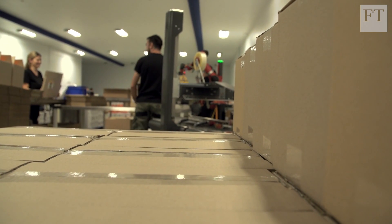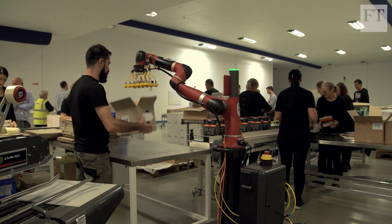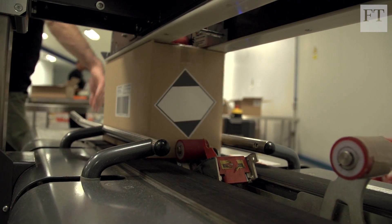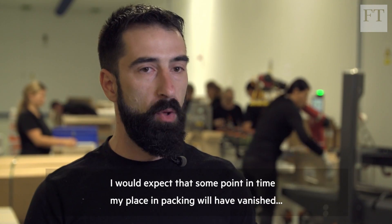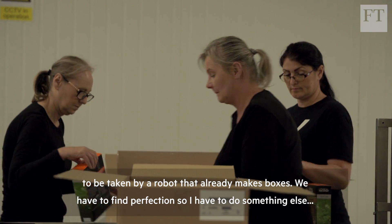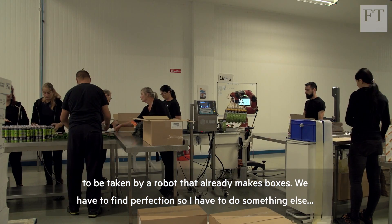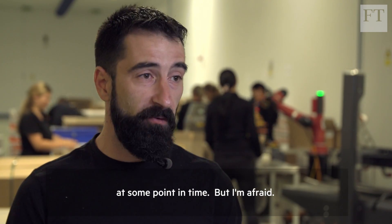The question is what happens to those workers whose jobs are automated. Kalarasu Kostin currently works alongside cobots at DHL, and is worried about his future employment prospects in an increasingly automated world. I always expect at some point in time my place on packing to be vanished, taken by a robot that or a lady making the boxes. We have to find perfection. So I have to do something else at some point in time. But I'm afraid.